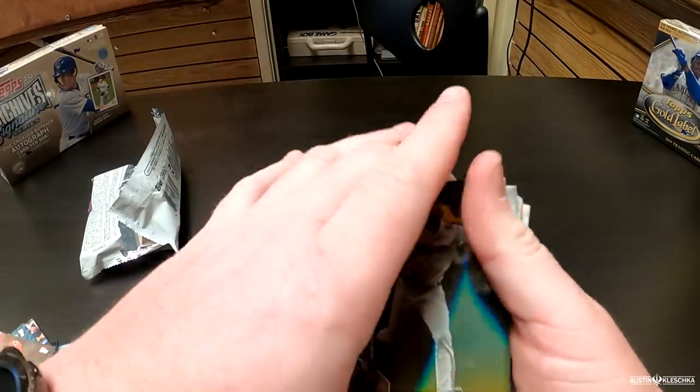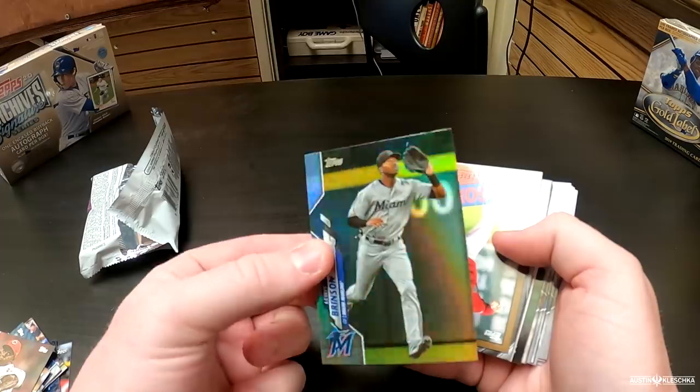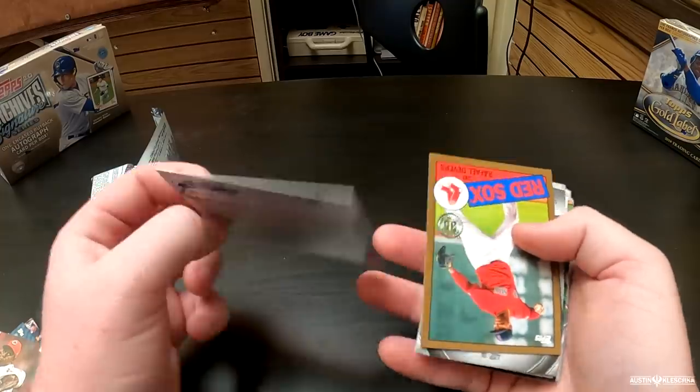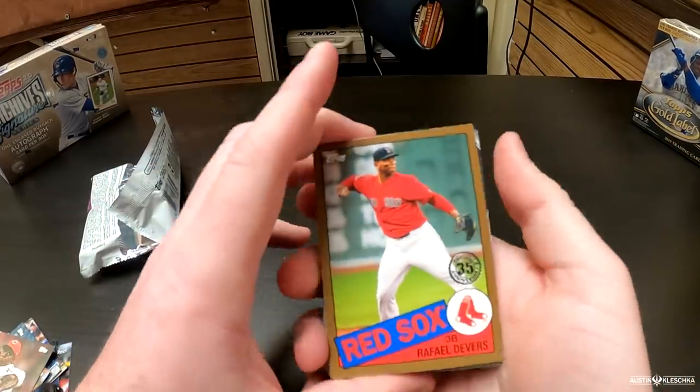Here are the inserts — some of the rainbow foil ones. It's definitely got that rainbow effect on it. Are these numbered usually? No, they're just rainbow foil parallels. So that's Luis Brinson, and then we got an older-looking card — a Gold parallel that should be numbered.